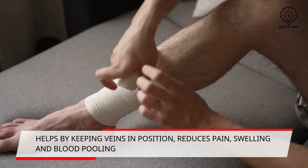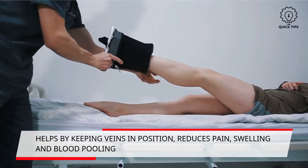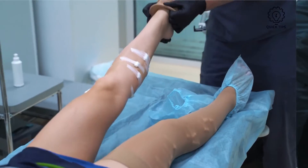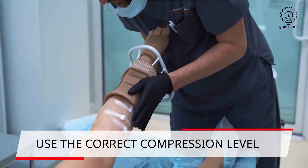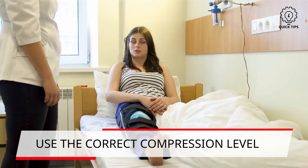Four: wear compression socks and hosiery. Compression material helps by ensuring your veins remain in the right position. This will enhance the functionality of the veins, reduce pain, swelling, and blood pooling. Note that there are different types of compression levels depending on the condition of your veins. Consult a professional to know which is most ideal for you.